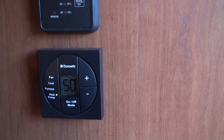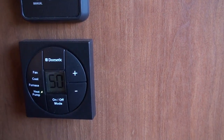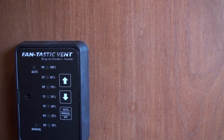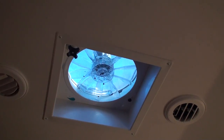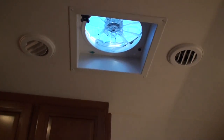It also has the furnace, which is gas heat, and floor cool and just a fan setting — it's all thermostat-controlled, just like a house. You've got the fantastic vent too, which is thermostatically controlled and also has a rain sensor that controls this vent up here. So when it gets hot it'll open up — it's awesome. And if it starts raining, it'll close by itself.